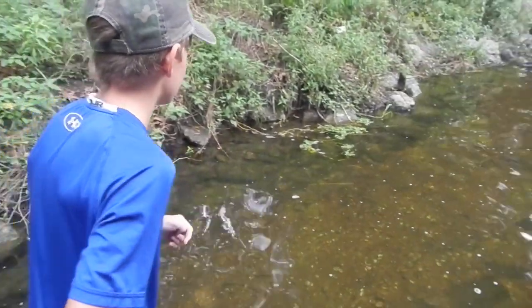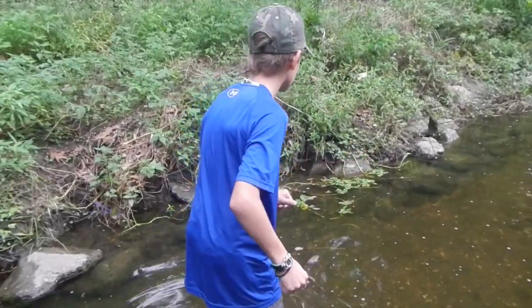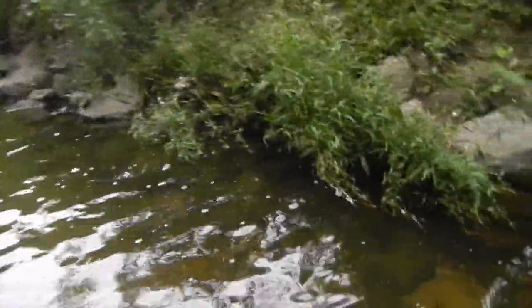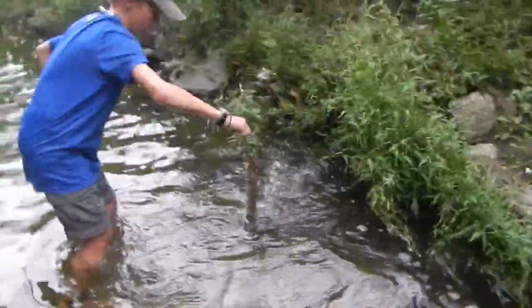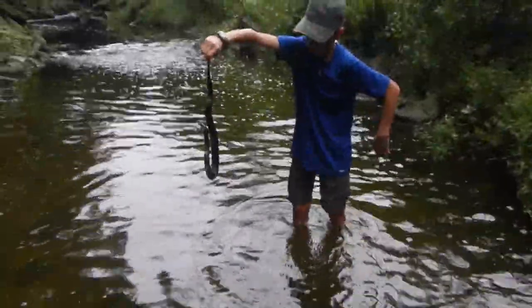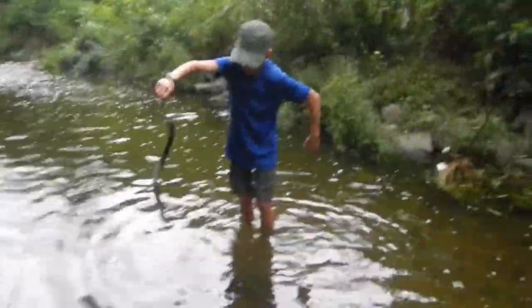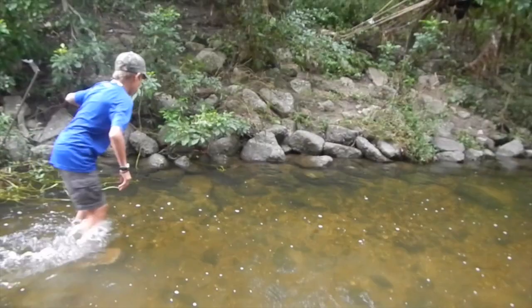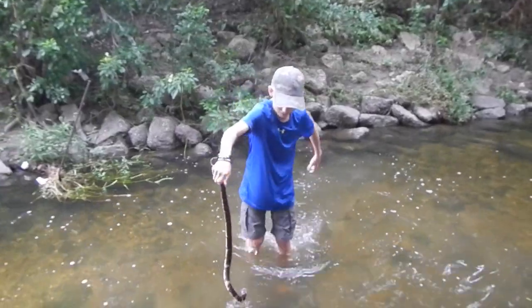Big broadbanded water snake right here. Oh my lord, that's a big snake. He's trying to bite me. That is an angry snake. He's hissing. I'm going to get him on the bank and give you guys a closer look when he calms down.